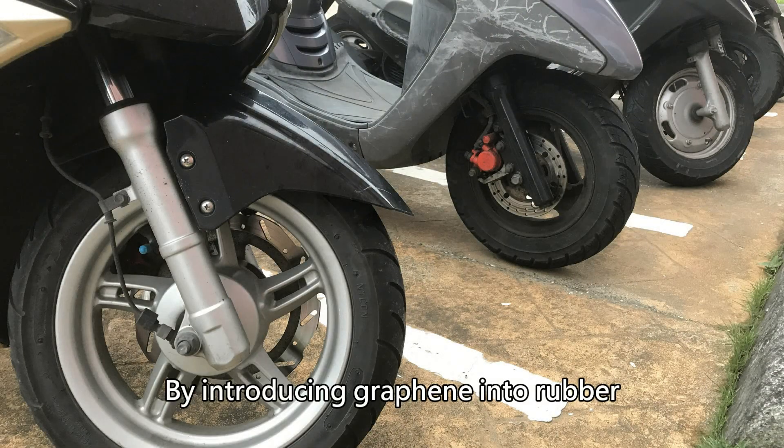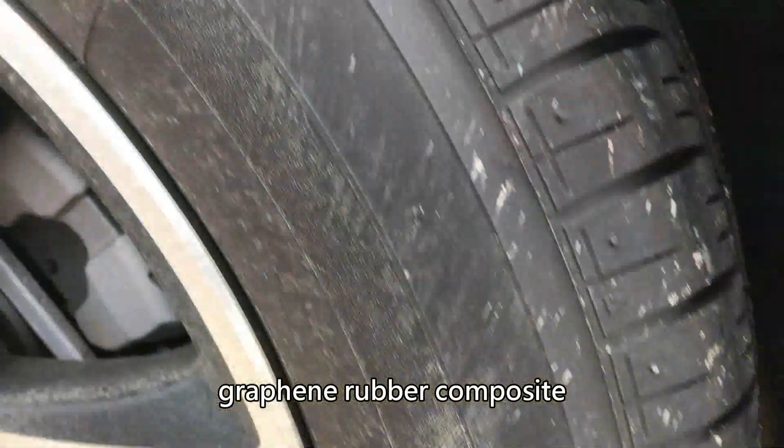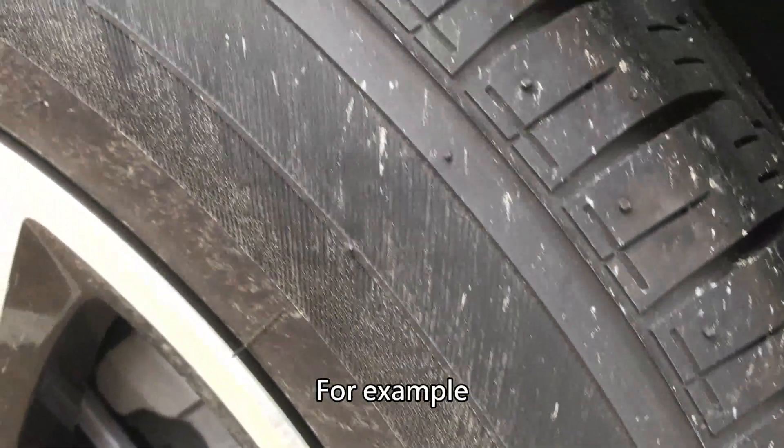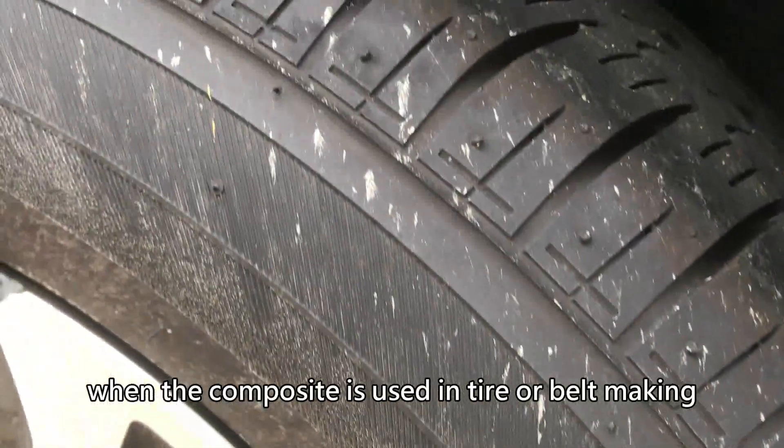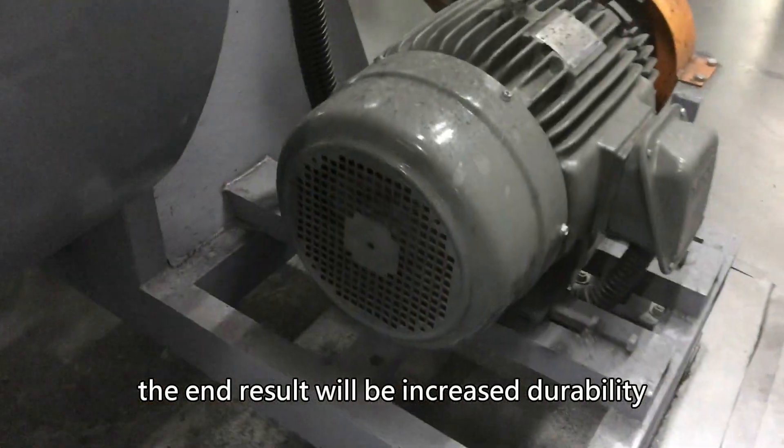By introducing graphene into rubber, it develops a property-enhanced graphene rubber composite. For example, when the composite is used in tire or belt making, the end result will be increased durability.